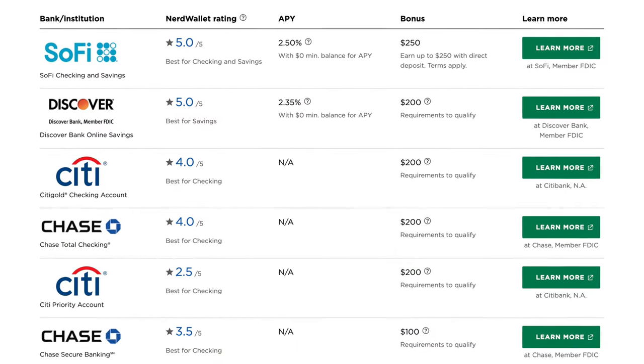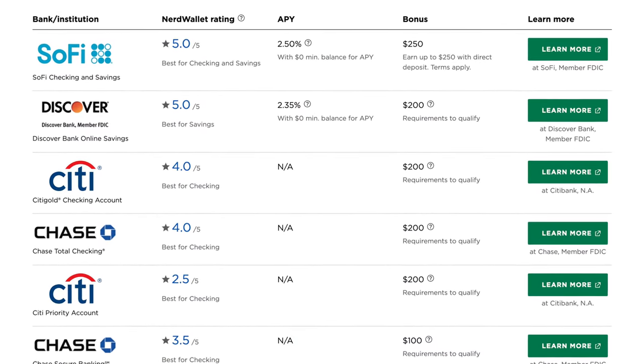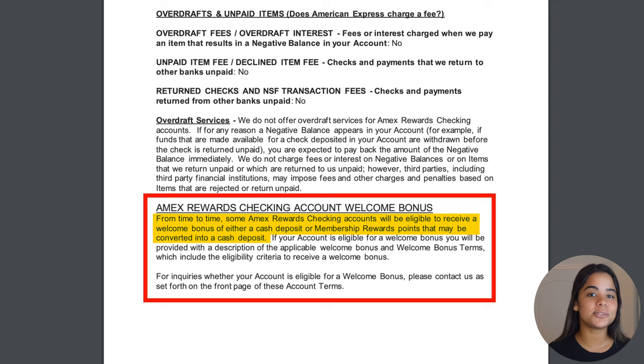There are some cons to the American Express checking account. For starters, the account doesn't currently offer a signup bonus, which may be a turnoff given how many checking accounts on the market do. However, Amex does mention in their terms that from time to time, some accounts will be eligible to receive a welcome bonus of either a cash deposit or MR points that may be converted into a cash deposit — so we'll have to wait and see.